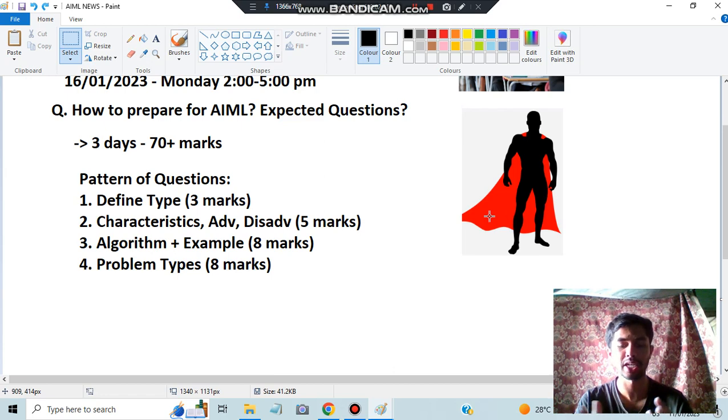Next, we have different types of problems — in Naive Bayes we have some problems, in KNN we have problems, and then we have AO*, A*, and water jug problems. They can give you a situation and you have to be able to write that answer. I'll be discussing what all you need to keep in mind to solve the problem types in the best possible way.